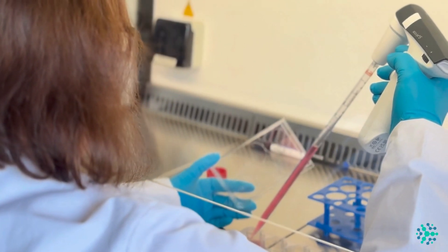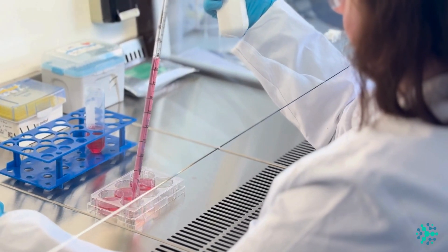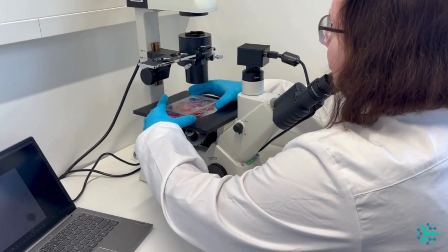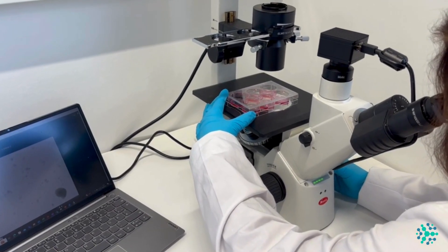Our BioFloat 6-well plate is optimized for organoid culture such as brain organoids, but it is also optimized for suspension cultures like lymphocytes. Contact us now if we have piqued your interest and you want to elevate your research to new heights.